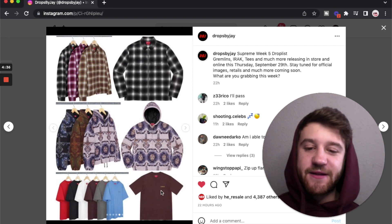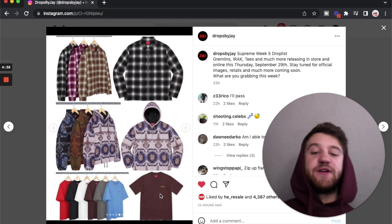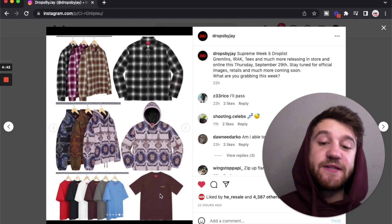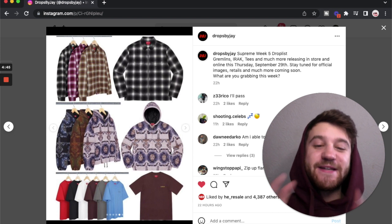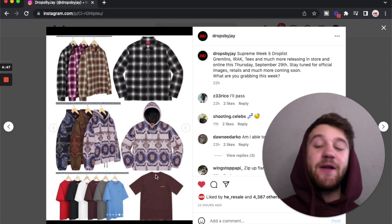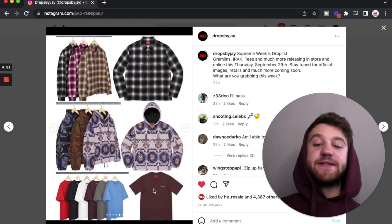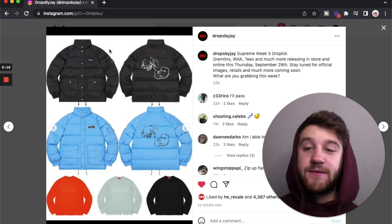Down below we have the washed capital short sleeve top. There's nothing going on in the back — on the left chest it just says Supreme, but that's embroidered, so it's a little nicer and more expensive than their standard tees. It is considered a top, not a t-shirt, so it's going to be a little more expensive, but I think those are pretty solid pieces and I do like the brown and yellow.